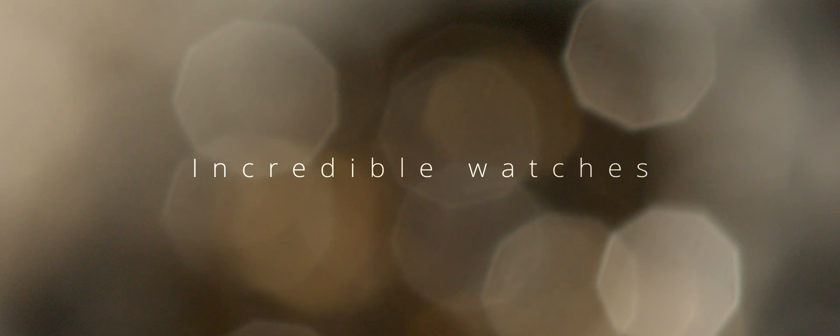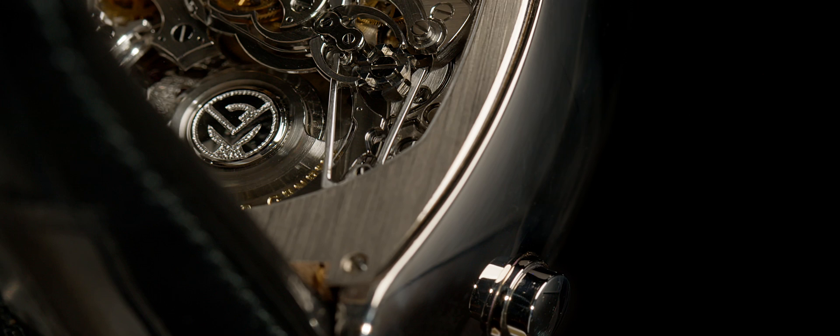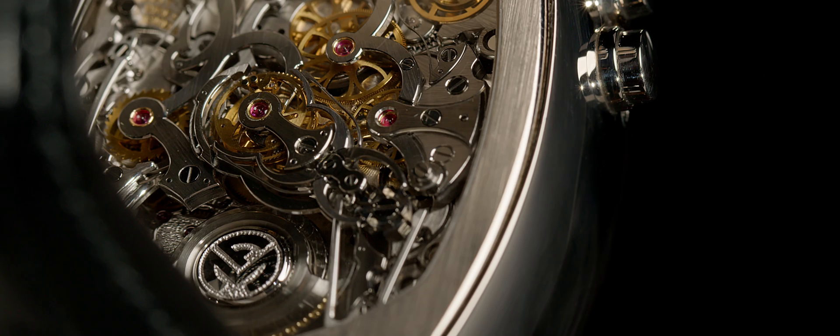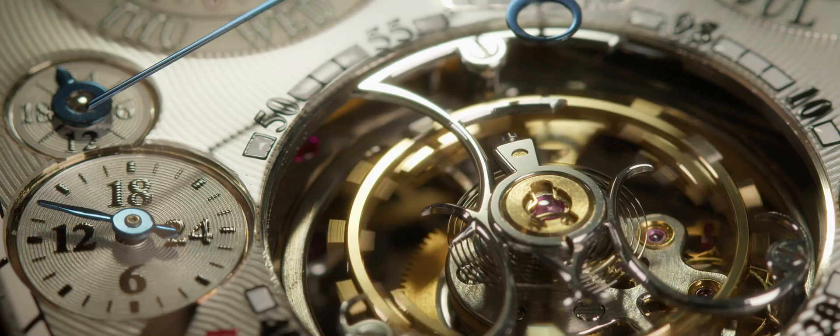The most complicated wristwatch in the world, the Eternitas Mega 4. With 36 complications made of 1483 components, the Eternitas Mega 4 is a wonder of micro-mechanics and watchmaking know-how. It has 21 hands on the dial. It will indicate the leap years for the next 999 years. Its repetition minute chimes just like Big Ben.